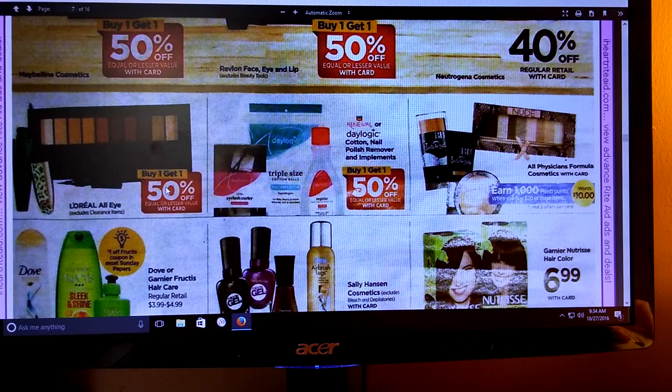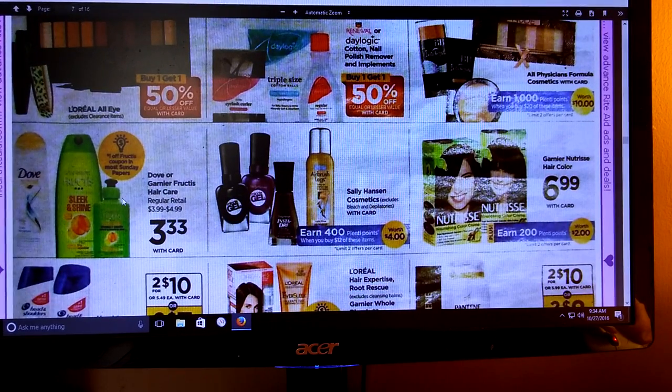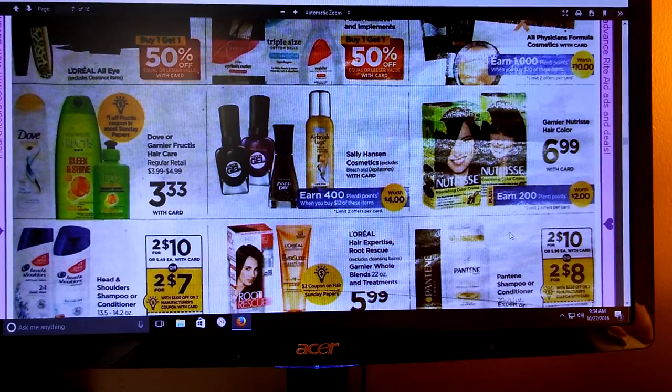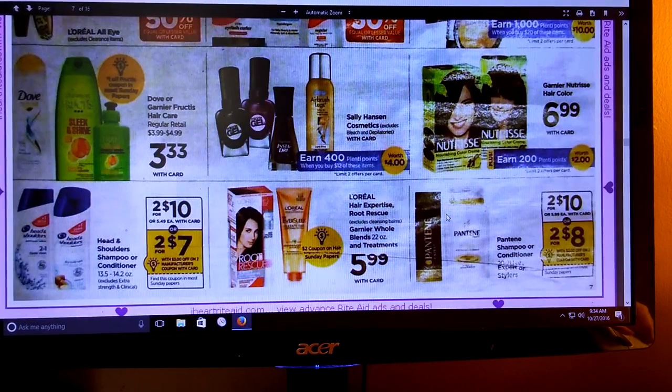L'Oreal is going to be buy one, get one half off. Your Daylogic, cotton, nail polish removers, all that - it's going to be buy one, get one half off. Fructis - it looks like there is a dollar off coupon for the Fructis - and there's Dove. Sally Hansen - earn 400 Plenty Points when you buy $12. The Nutris hair color - earn 200 Plenty Points; they are $6.99. I think we had some coupons for the hair color, like a $4 off $2. Check your database.